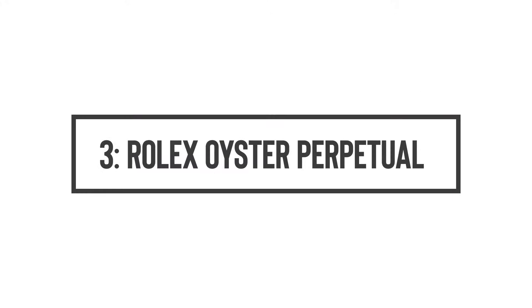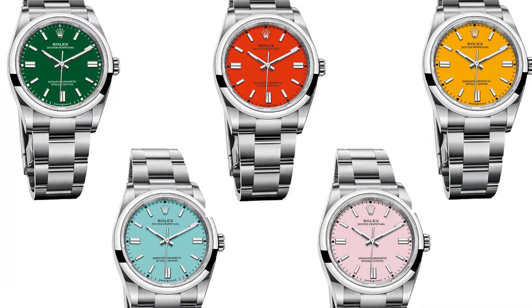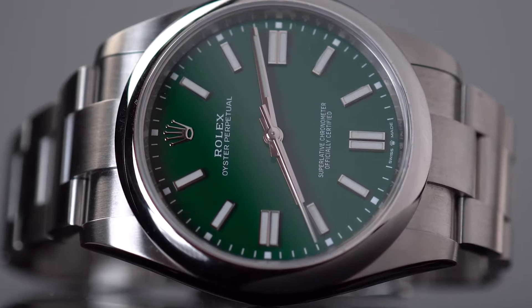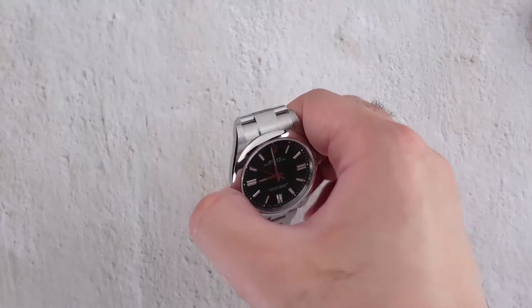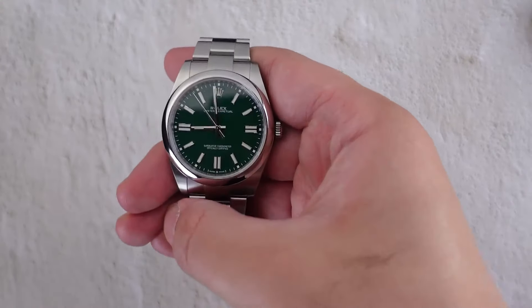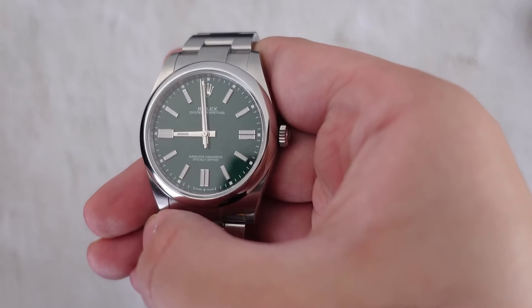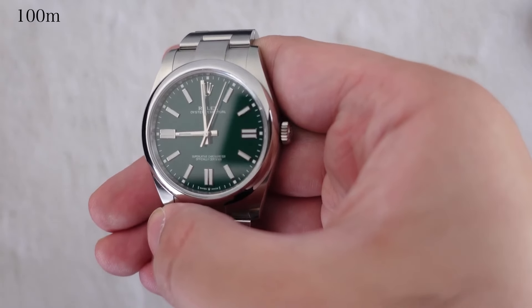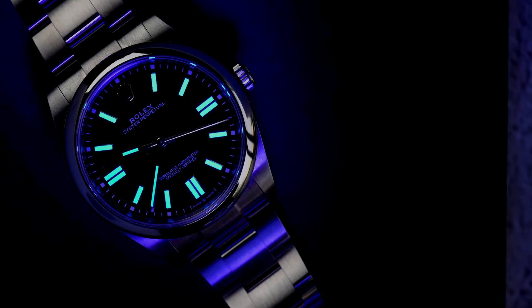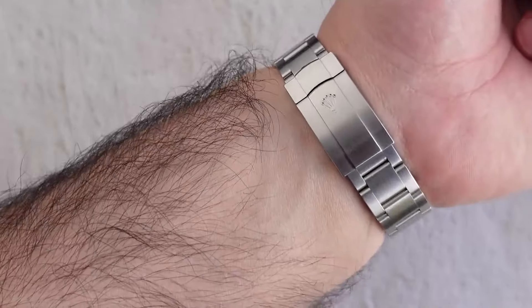Number 3: Rolex Oyster Perpetual reference 124300. Let's zoom in on the Rolex Oyster Perpetual 124300, donning a green dial that's not just green—it's a show-stopping, head-turning, where-did-you-get-that kind of green. Sized at a neat 36mm, this Oyster Perpetual offers a refined fit that stands out in a sea of larger-than-life watch faces. It seems even in the world of wristwear, good things do come in smaller packages.